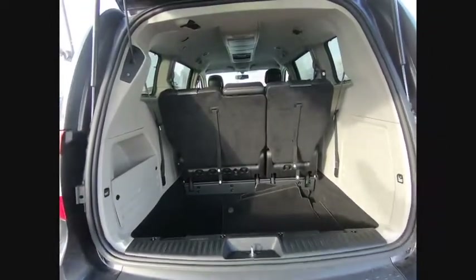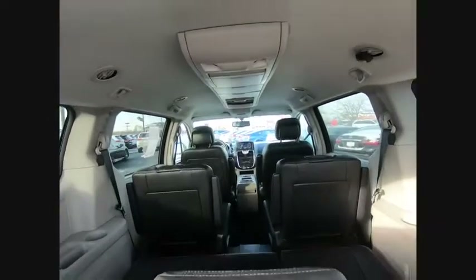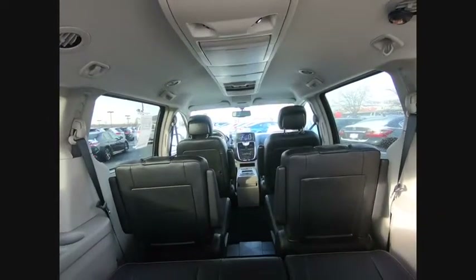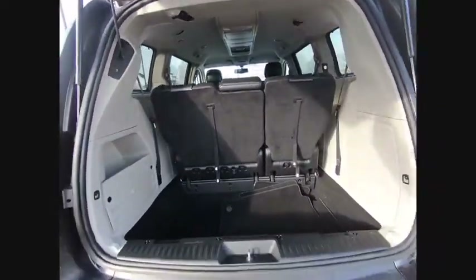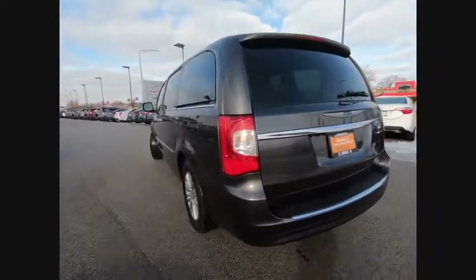This vehicle has less than 20,000 miles. Here are some of this vehicle's great options: Power Passenger Seat, Power Lift Gate, Traction Control, Dual Airbags, Air Conditioning, Power Steering, Hard Disk Drive Media Storage, 4-Wheel Disk Brakes, Universal Garage Door Opener, CD Player.